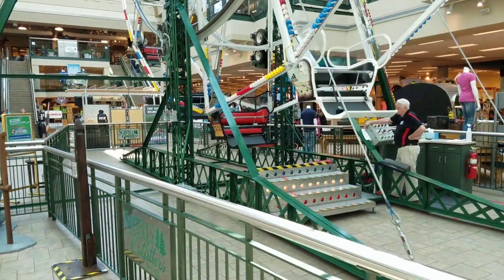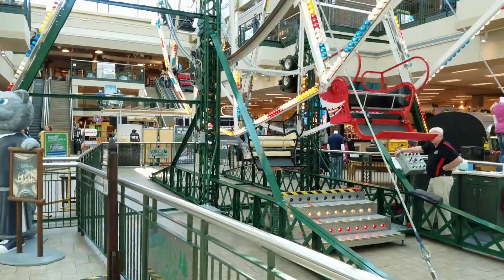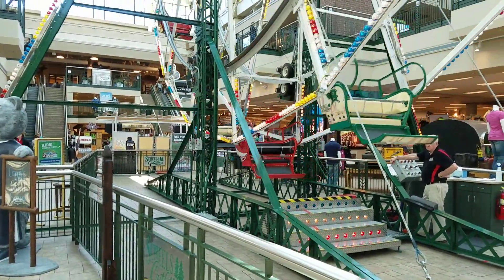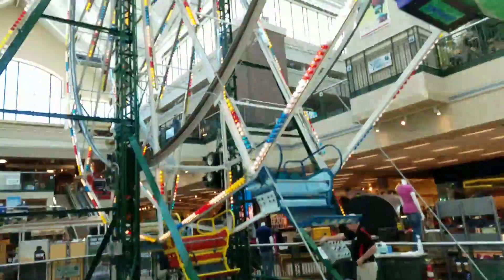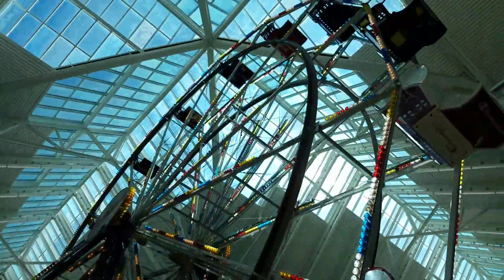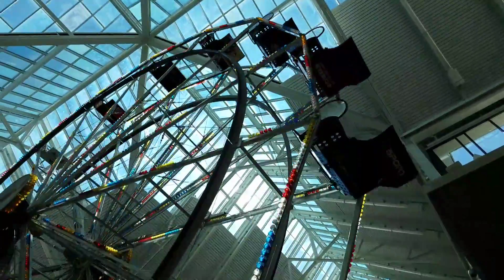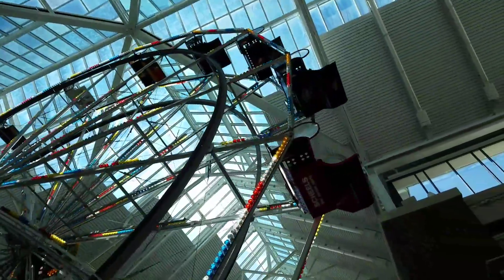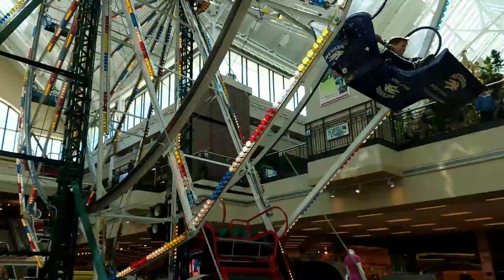The boys are going up on this Ferris wheel at Scheels - pretty cool! I think they're on the blue one. Oh yeah, I see them. If you guys can see, they're on the Nevada Wolf Pack one, which is right there. Say hi, guys!